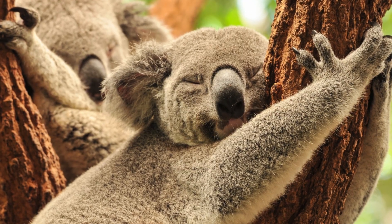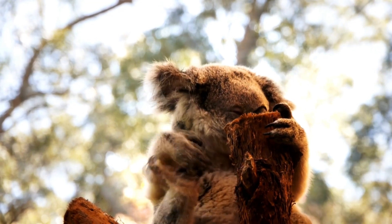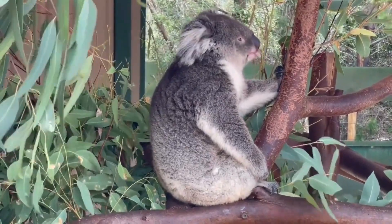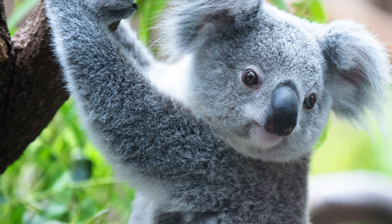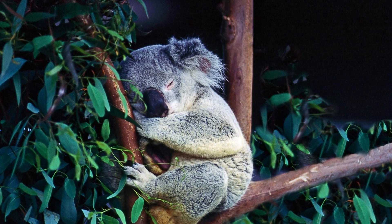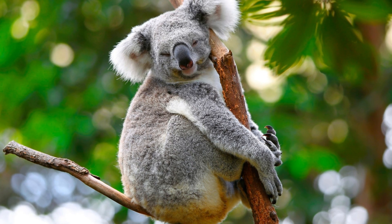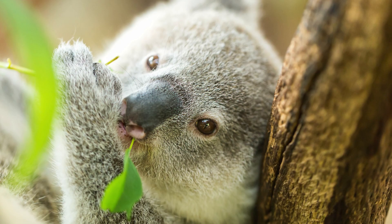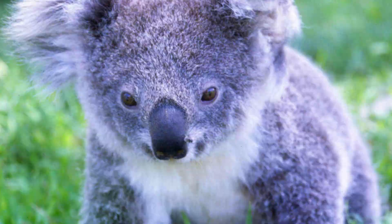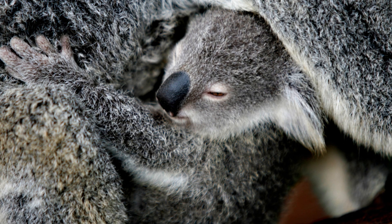Reproduction. The breeding season for koalas is typically between December and March, although this can vary depending on location and climate. During this time, male koalas produce a deep bellowing sound to attract females. Female koalas are typically sexually mature at around two to three years of age, while males can become sexually mature between one and three years of age. Once a female koala becomes pregnant, the gestation period is around 35 days. After the joey is born, it is extremely underdeveloped and weighs just 0.5 grams, making its way to the mother's pouch where it attaches to one of her teats for the next six months.